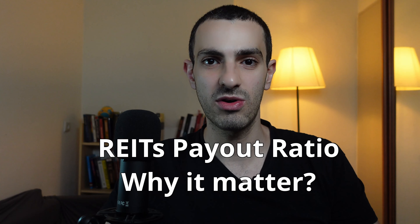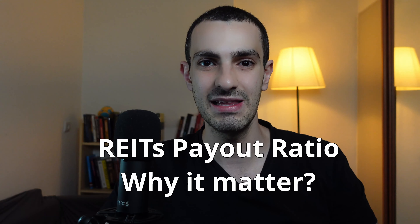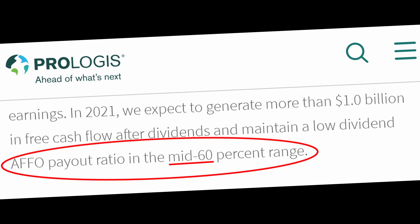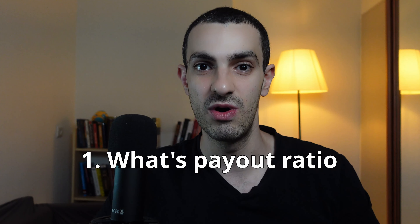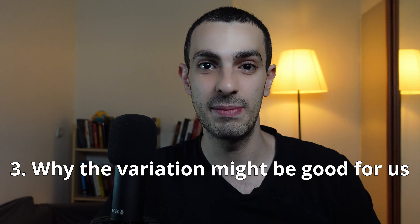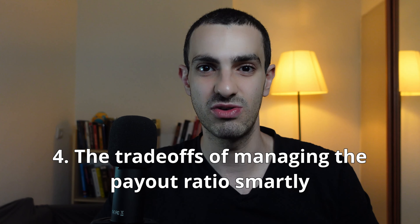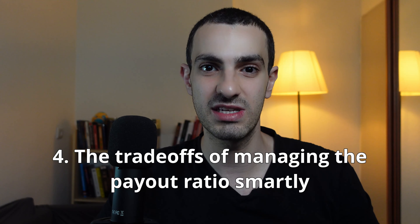What's up investors, Sneeriz here. Today we are talking about REITs payout ratio. REITs must pay at least 90% of their income as dividends by law, yet many REITs have a payout ratio far below 90%. In this video I will cover what is a payout ratio, how it's possible that REITs pay less than 90%, why as investors in REITs we might prefer them to pay less than 90%, the trade-offs of managing the payout ratio smartly and how it can be used as a growth engine. For the last part of the video we'll take a look at two different REITs with two different strategies.